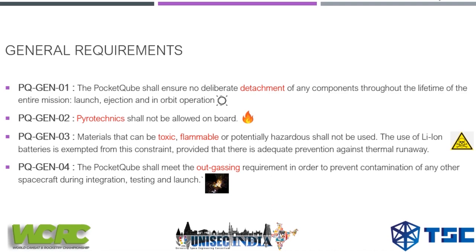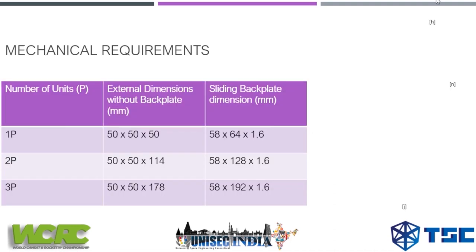General requirement four is that the pocket cube shall meet outgassing requirements in order to prevent contamination of any other spacecraft during integration, testing, and launch. Your pocket cube should not release any type of gas so that it remains safe for other spacecraft.